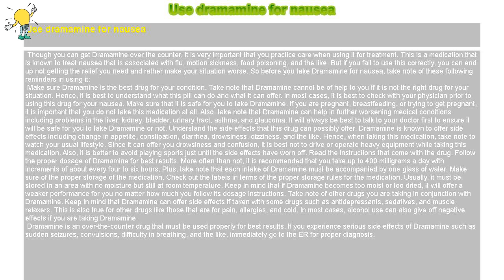Make sure that it is safe for you to take Dramamine. If you are pregnant, breastfeeding, or trying to get pregnant, it is important that you do not take this medication at all. Also, take note that Dramamine can worsen medical conditions including problems in the liver, kidney, bladder, urinary tract, asthma, and glaucoma. It will always be best to talk to your doctor first to ensure it will be safe for you to take Dramamine or not.